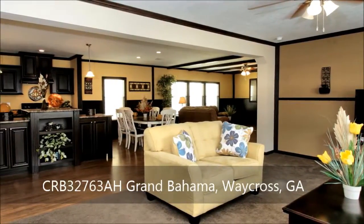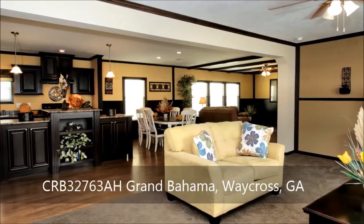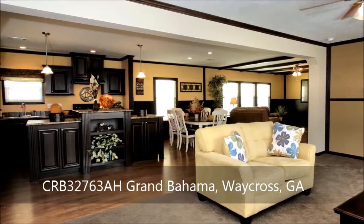Welcome home! This nearly 2,300 square foot home boasts four bedrooms and two baths in a stylish and thoughtfully planned open design.